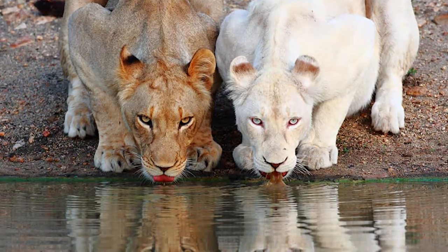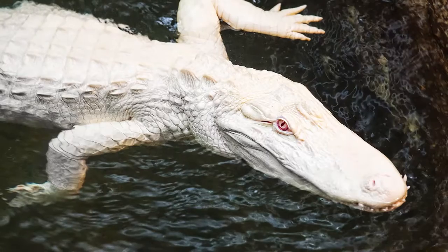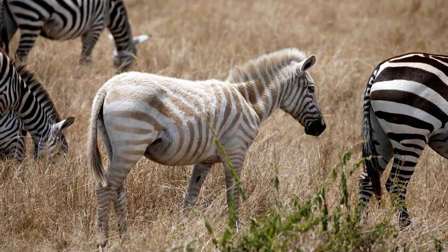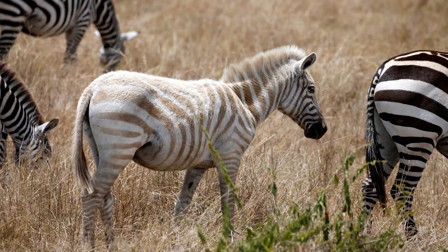Albino animals are at a disadvantage. They do have lower survival in the wild. They don't have as much protection from the sun. They have impaired vision, so if they're hunters, it might be harder for them to find food. They are not as good at camouflaging anymore because they stick out in their natural environment, and it's not as easy for them to find mates.